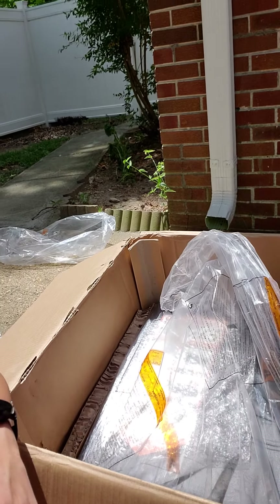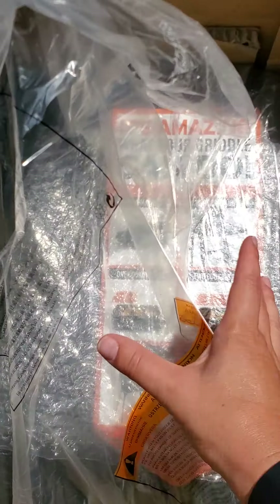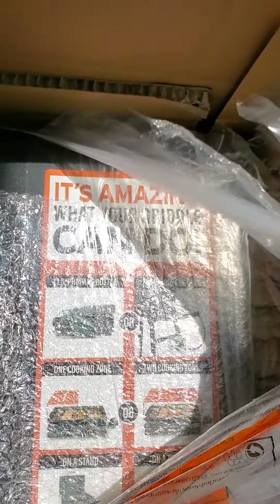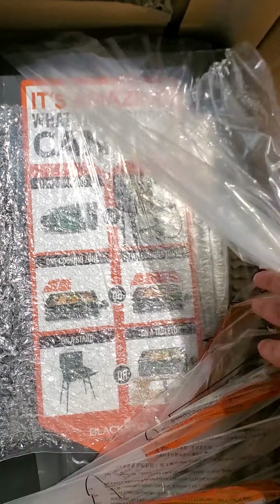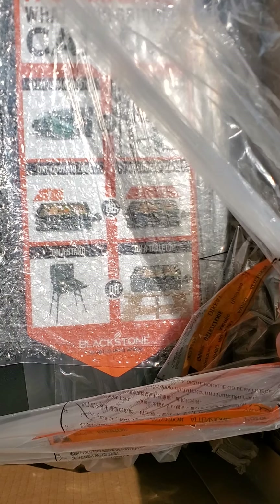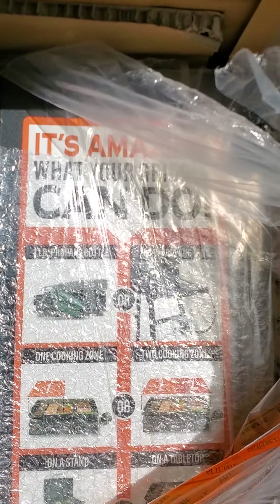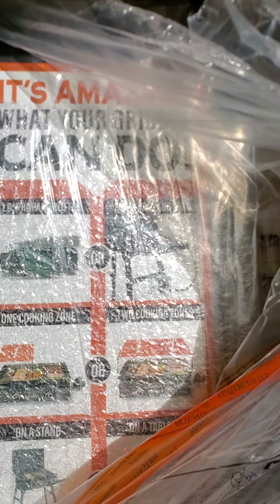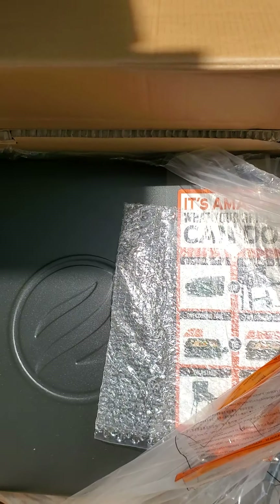I will show you this. It comes with a sticker that says it can do all these amazing things: one cooking zone, two cooking zones, stand, tabletop. Those little one pound, two pound bottles or the 20 pound. It's a little bit big.